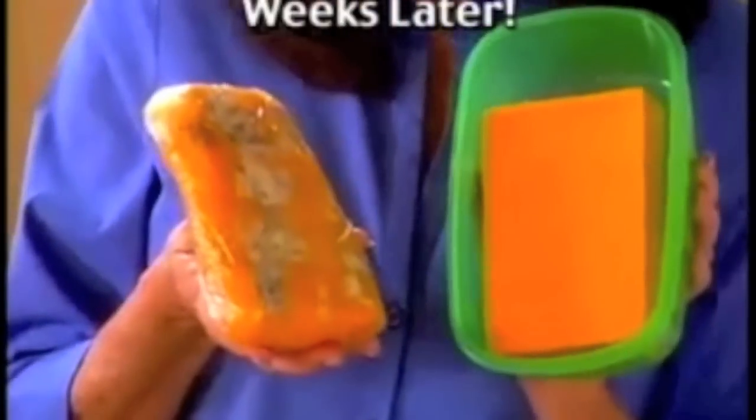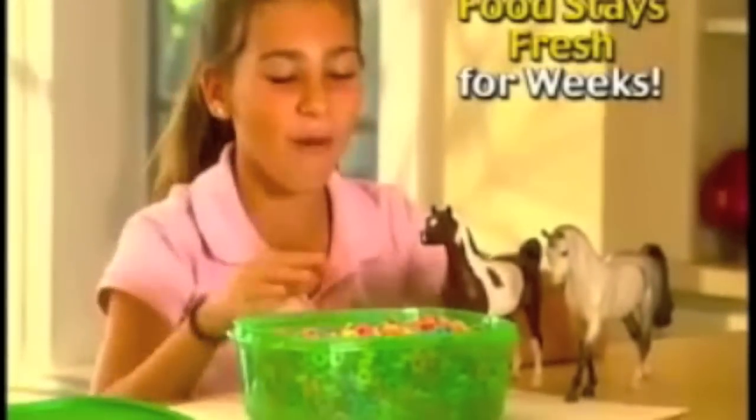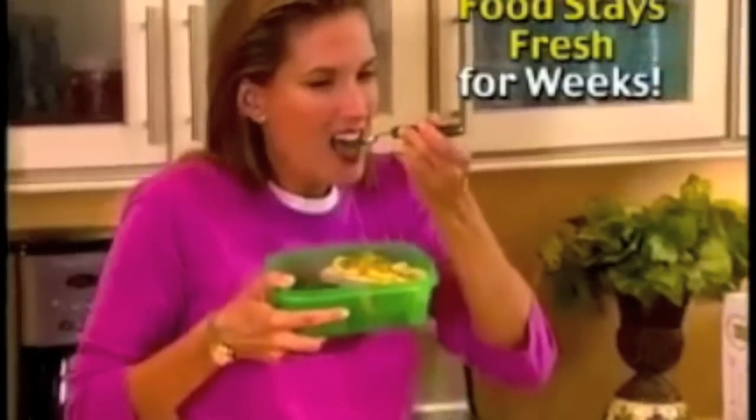And check out cheese stored the ordinary way, and cheese stored in Always Fresh. Now that's fresh. Always Fresh keeps cereal crunchy, chips crispy, leftovers fresh, and meat as delicious as the day it was sliced.